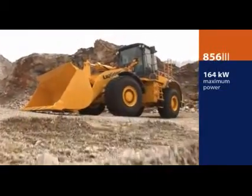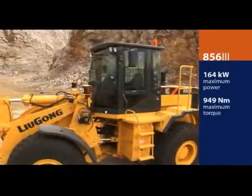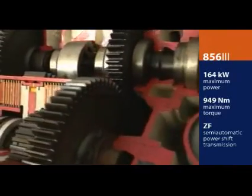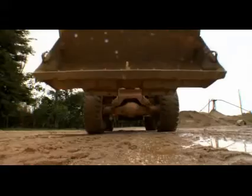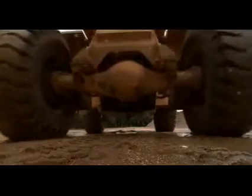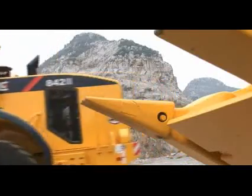The 856 is a 164 kilowatt workhorse with a maximum torque of 949 newton meters. The rugged ZF semi-automatic power shift transmission is mated to the engine's torque for powerful and smooth operation. Both machines include a convenient kickdown function for faster response time and less wasted time. Blue Gong carefully matches torque converter specifications with engine performance to ensure maximum power transfer.